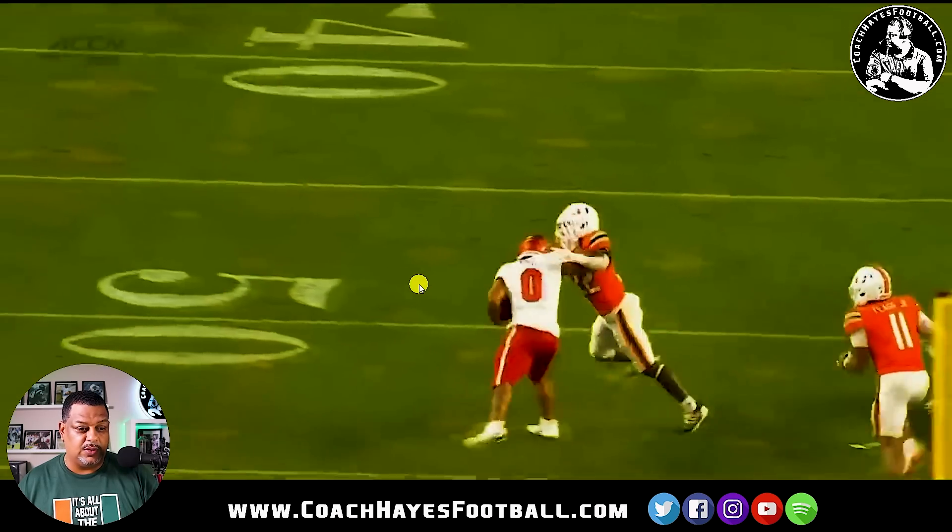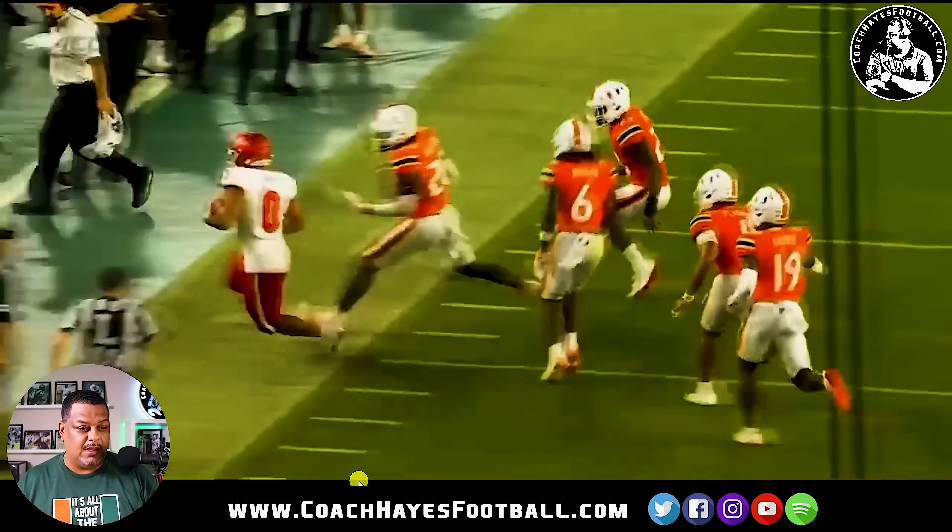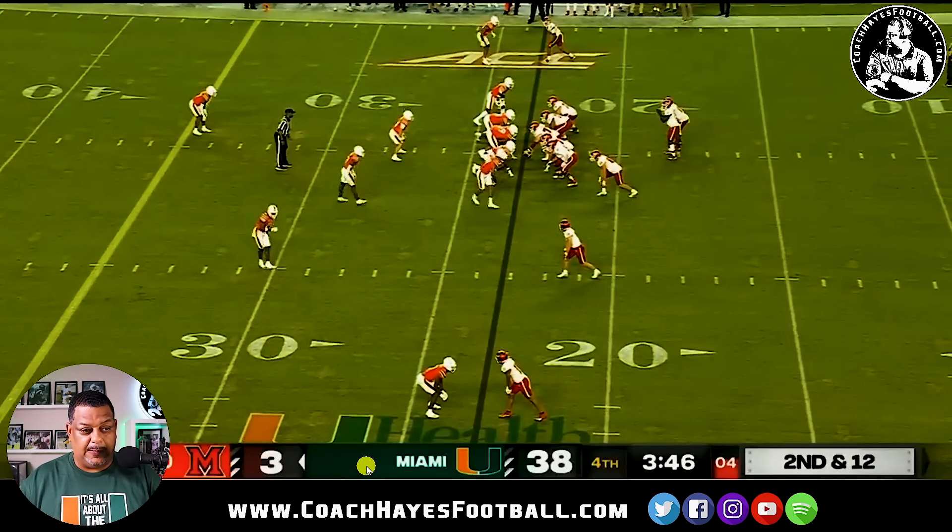Now we've got good pursuit right here. 22 gets turned around and stiffed a little bit, but look at James out there making a play — loving it.